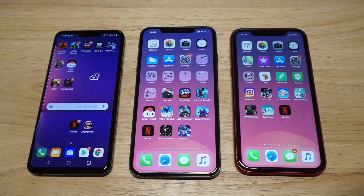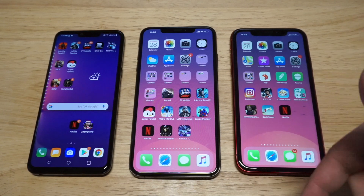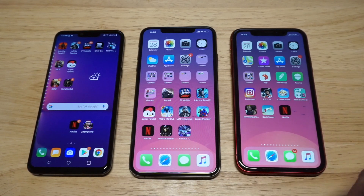We're gonna be going over specs, we're gonna do a Netflix video comparison, a gaming comparison, and then we're gonna do a loudness test on each phone as well. If you want to check out any of these phones, latest prices I'll leave links in the description for Amazon. Let's kick things off with the G8 ThinQ, which is the newest phone on the list.